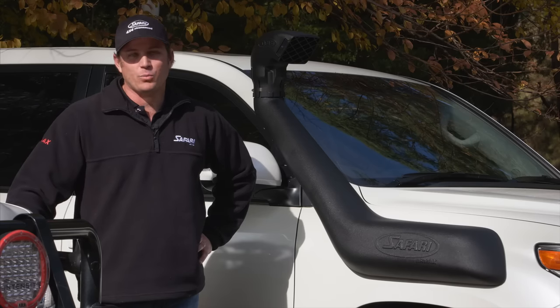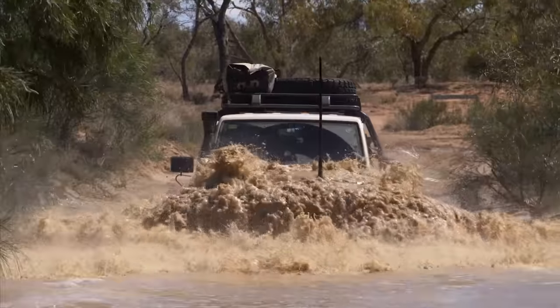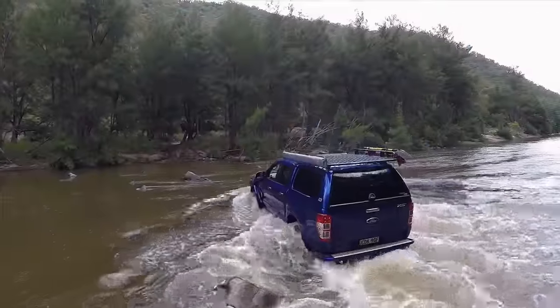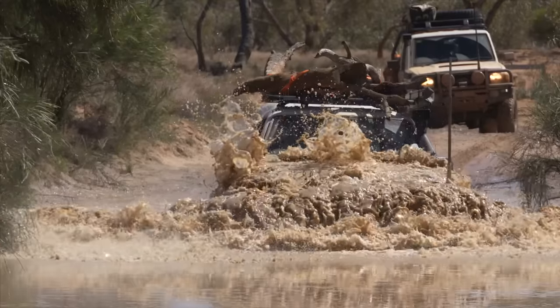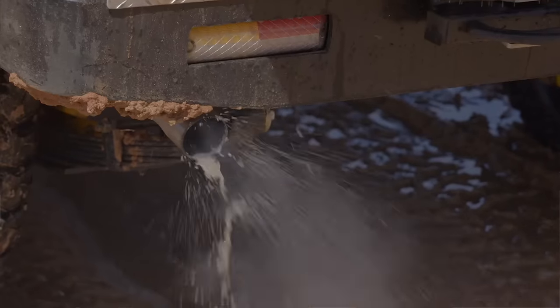A lot of people ask what are the benefits of a snorkel? The obvious one: water crossings. Vehicles as a standard vehicle generally only go three-quarters of the way up to the top of the tyre before risking water ingress into the engine. Now for a diesel, that's game over — rebuild the engine.